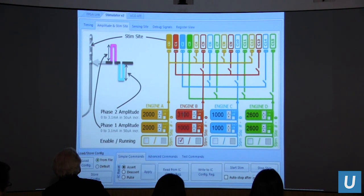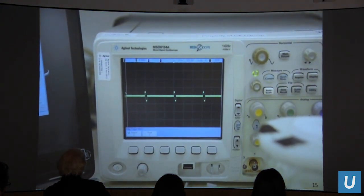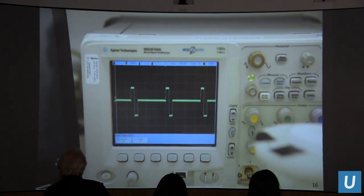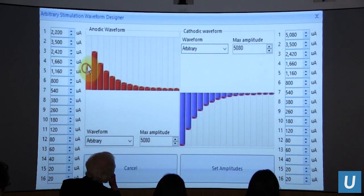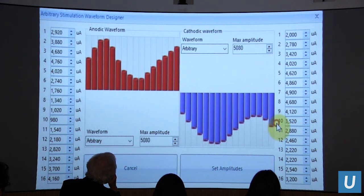Here is the developer version of the user interface. We're programming the amplitude — we have four stimulation engines over 16 contacts with a 3.1 milliamp current. You can program the width of the pulse waveform and perform waveform engineering to create controlled waveforms. There's no restriction requiring square waveforms — square is not found in nature — so we can generate and inject any waveform you wish.